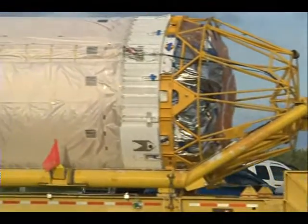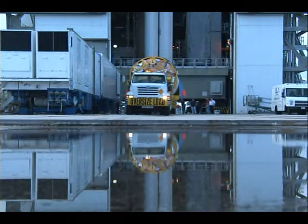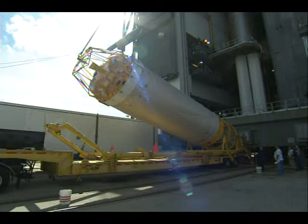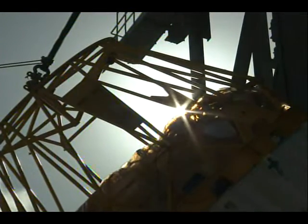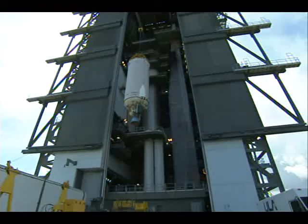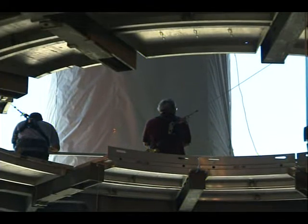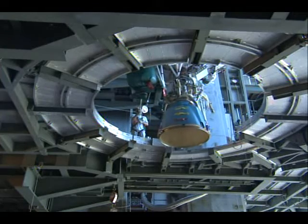Once the solids were attached to the booster, it was time to bring the Centaur, which is the upper stage of the launch vehicle — and that's also the stage that will propel MSL into its hyperbolic departure orbit. For this mission, we do have the single engine Centaur. The booster was brought on board on the 8th of September, and the Centaur arrived out at the VIF on the 21st of September. There's a nice view of the Atlantic Ocean from the VIF, and you can also see Pad 41.